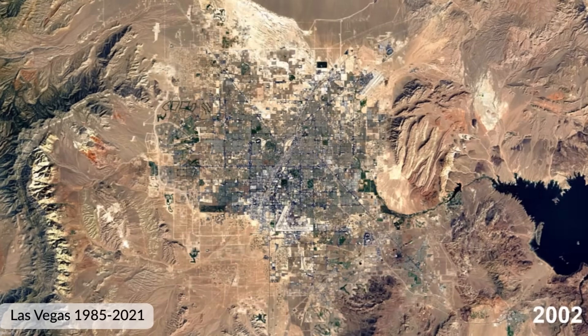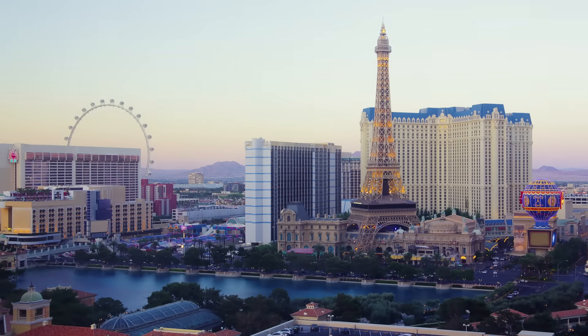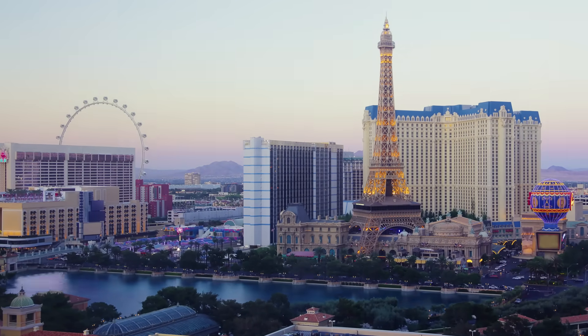For example, if we use remote sensing, we can see how the landscape of Las Vegas has changed over the years, as more people continue to not only visit Las Vegas, but also move there. This has led to new hotels, homes, stores, and other buildings being built, and urban sprawl to occur.